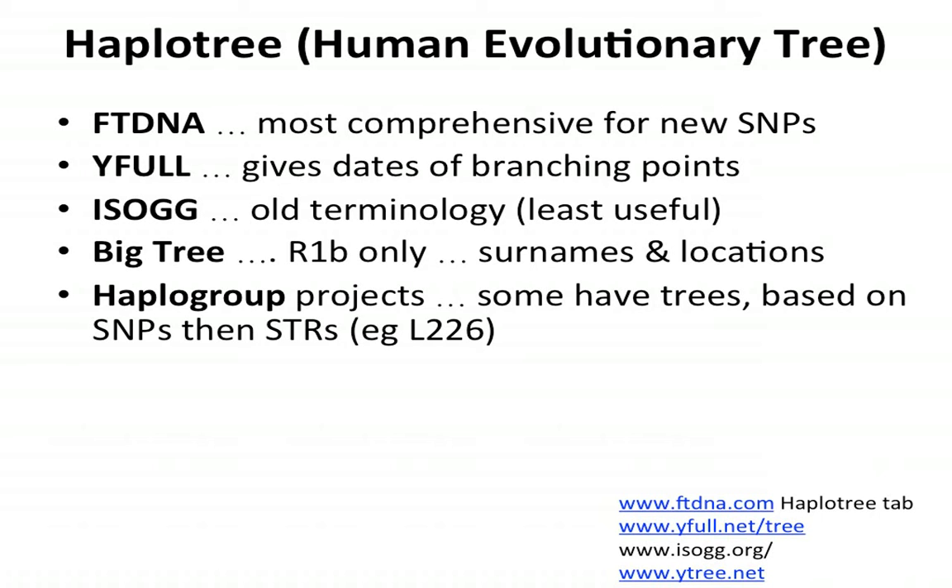There are also a variety of different haplogroup projects — we have the L226 project administrators here — where they have a very specific tree on their website that can be the most detailed and the most up-to-date, drilling down to the most downstream SNPs. The SNPs furthest downstream on the human evolutionary tree are the ones that haplogroup projects are most interested in. If you think of genetic Adam back in Africa as the furthest upstream, the most downstream ones are those the haplogroup projects focus on.